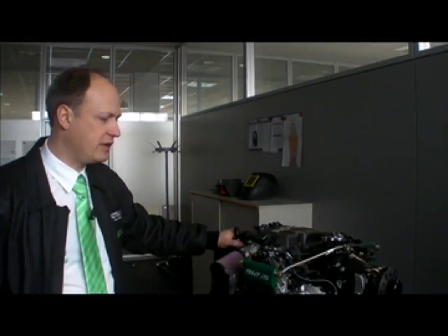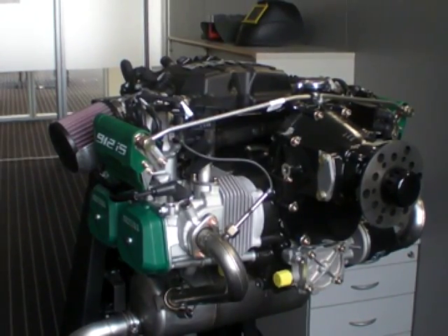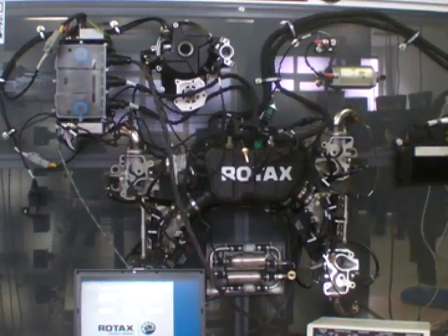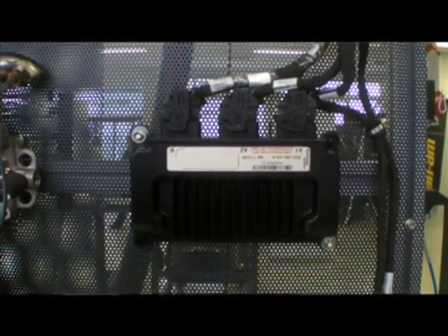The Rotax 912 IS engine provides the best fuel efficiency in the aircraft industry. Our focus is on highest efficiency, so we use a dual redundant electronic fuel injection system and dual redundant digital electronic engine control unit. The focus is on fuel efficiency.